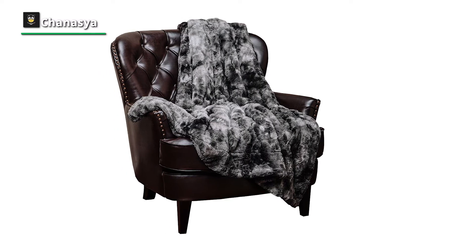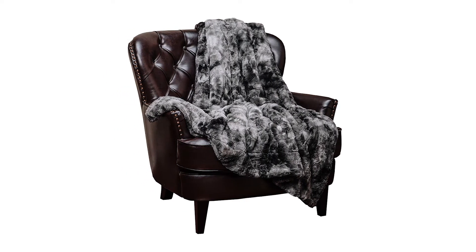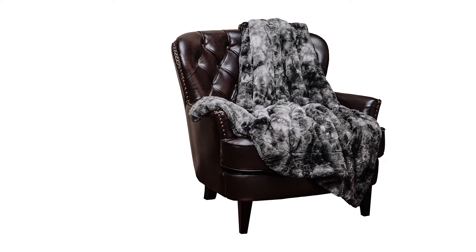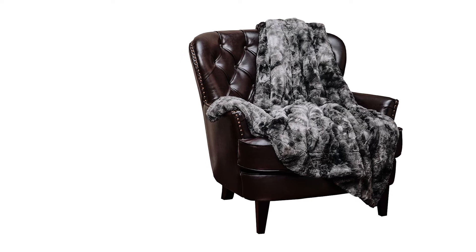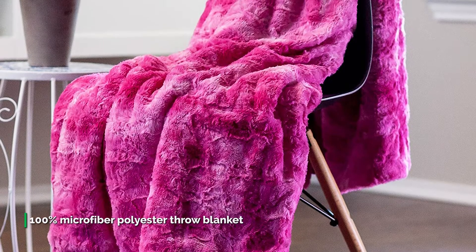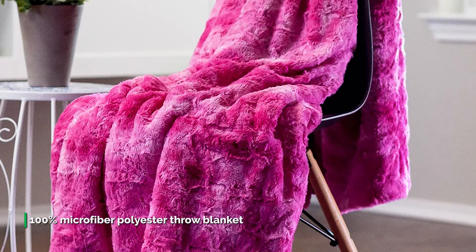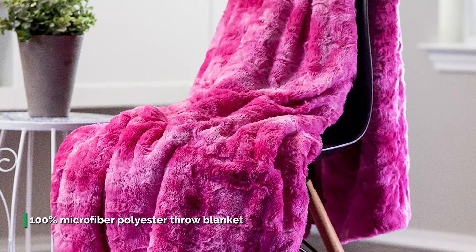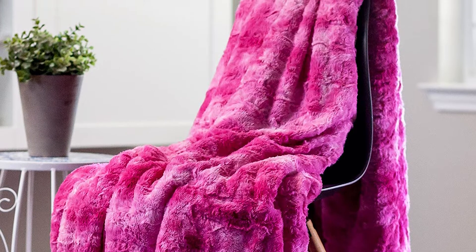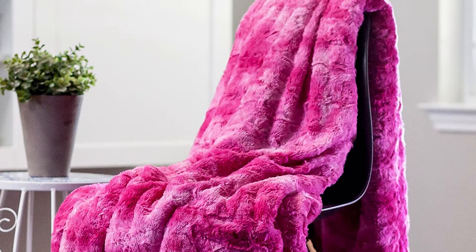Despite being made entirely of polyester, it looks good, and since it's neither expensive nor delicate, you won't feel bad using it in the car, taking it camping, or bundling up on the porch as you watch the stars. It's a durable throw, and with two well-sewn panels it should handle a lot of action. The one thing I noticed was that the shearling side pills a bit, but it didn't bother us too much.